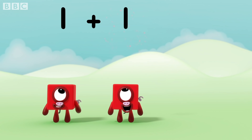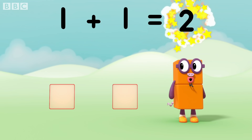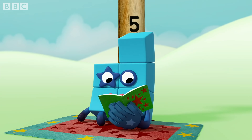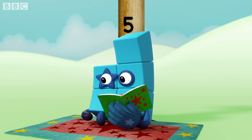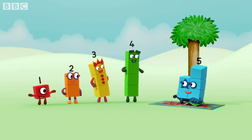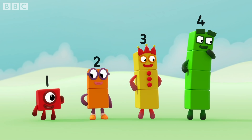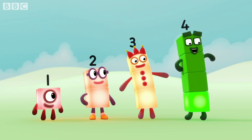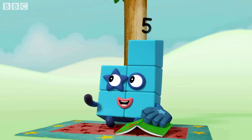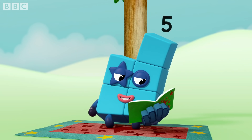One plus one equals two! No worries, it's only pretend. Hey! Found you! There she is! Hello! We're here, we're playing hide and seek! Want to join in? I would absolutely love to. You hide, and I'll seek.